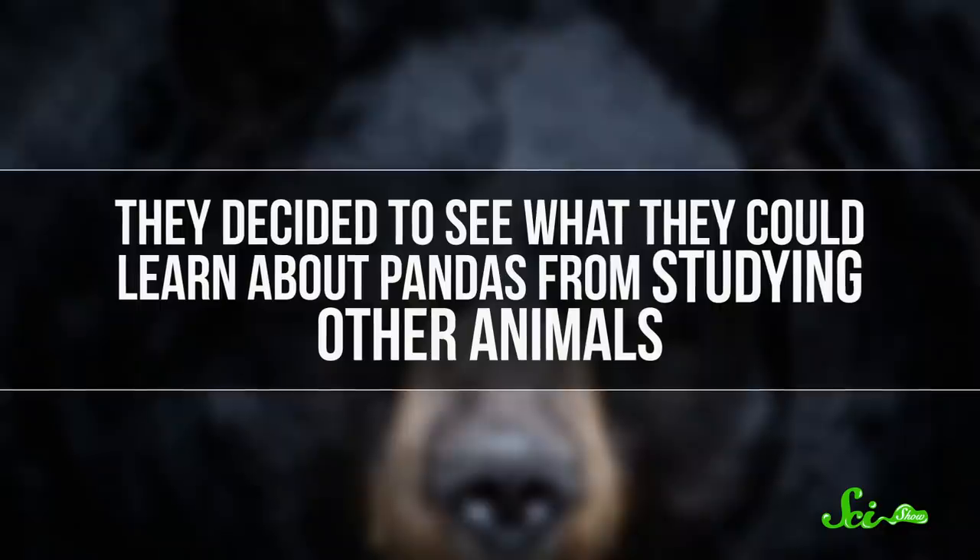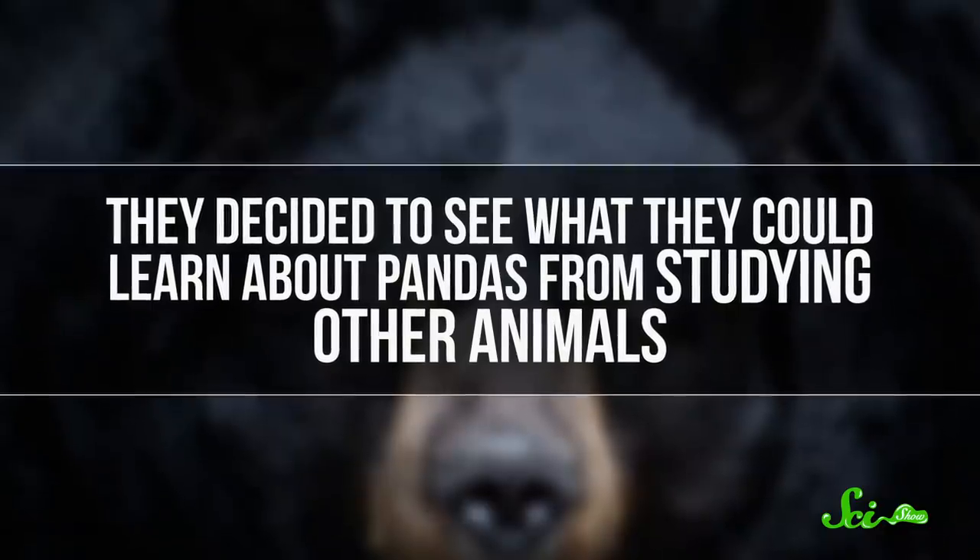A few of them, actually. Researchers have proposed a lot of hypotheses over the years to explain the panda's characteristic coloring. Maybe the stark contrast serves as a warning to predators, or their dark fur helps them retain heat. But pandas' small numbers in remote habitats make them hard to study in the wild. So in the late 2010s, a group of scientists based in California took a different approach. They decided to see what they could learn about pandas from studying other animals.